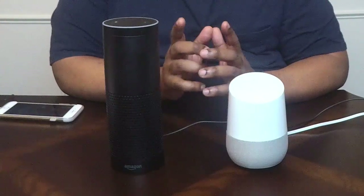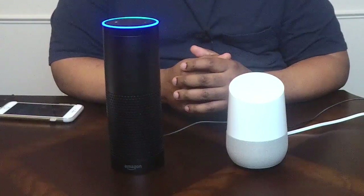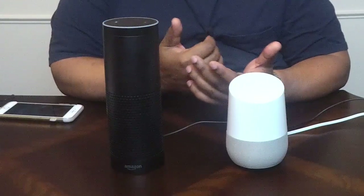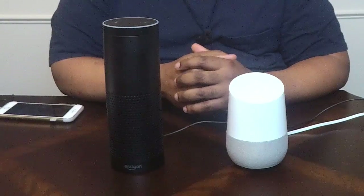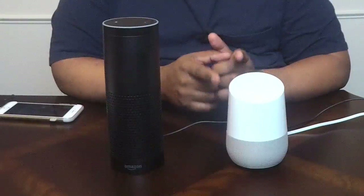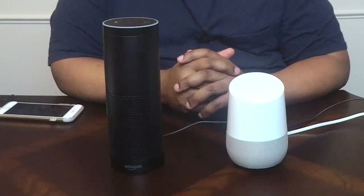Things get more interesting when you ask how to do things. 'Alexa, how do I change a tire?' — 'Hmm, I'm not sure what you're asking for help with — go to the Alexa app.' At that point I might as well just use my phone. 'Okay Google, how do I change a flat tire?' — 'According to dmv.org: remove your spare and the tools you'll need, place flares or reflective triangles behind your vehicle for safety...' Google went and found an answer from a source; Alexa just gave up.